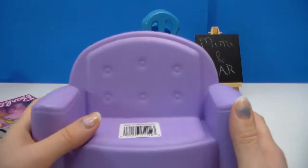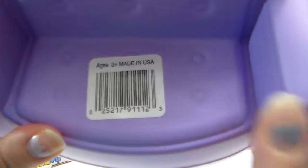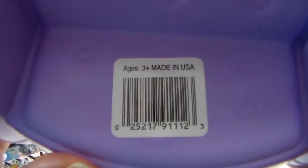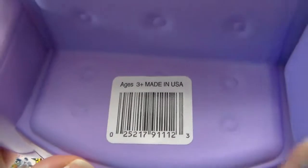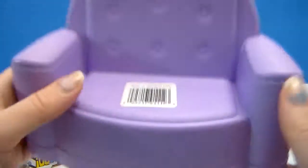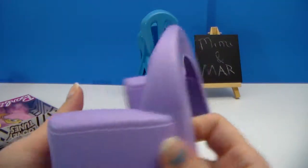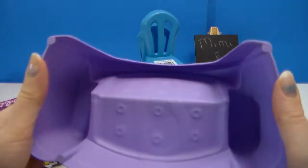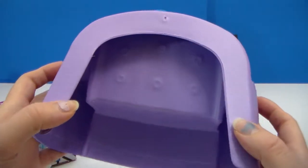So we have the couch, and I'm going to show you guys the barcode, because I heard something about if you can give them the barcode, they can go look it up and see if they have any more in the back. There's supposed to also be a bed, a toilet, and a tub.